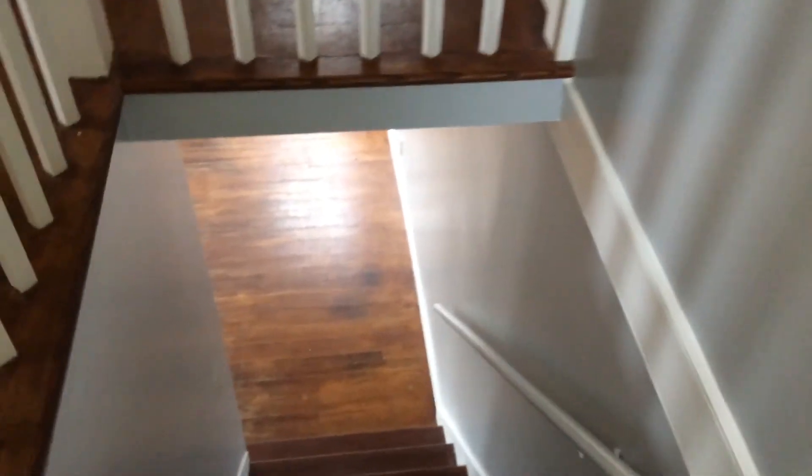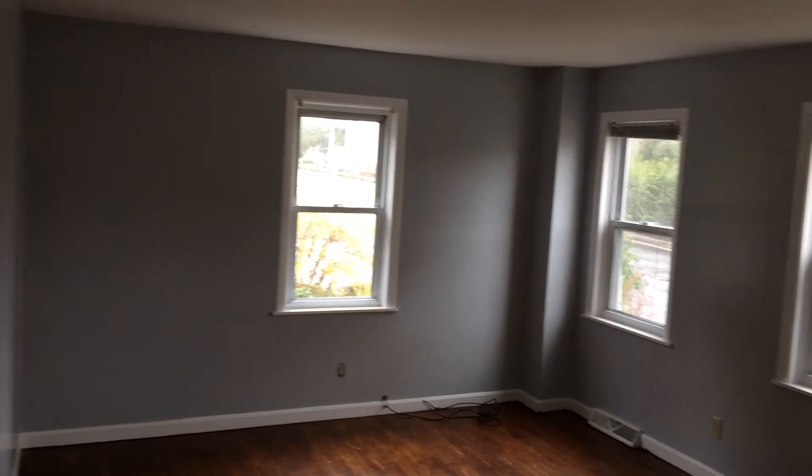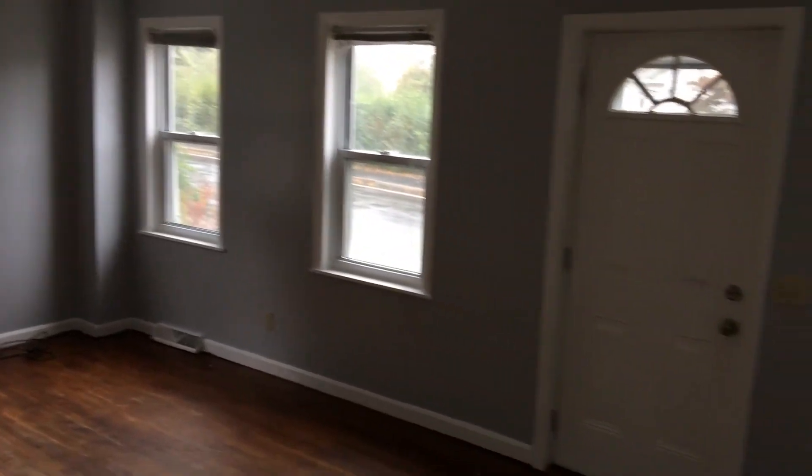There is also storage opportunity in the basement, as well as shared coin-operated washing and drying. Once again, this is Mikolai from Nexus Property Management here at 25 New London Avenue, West Warwick, Rhode Island. Thank you.